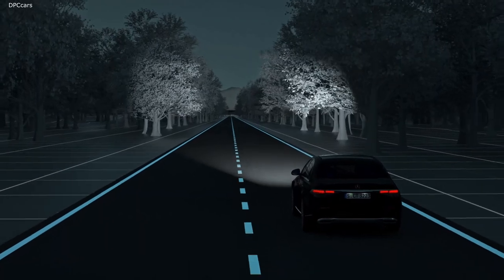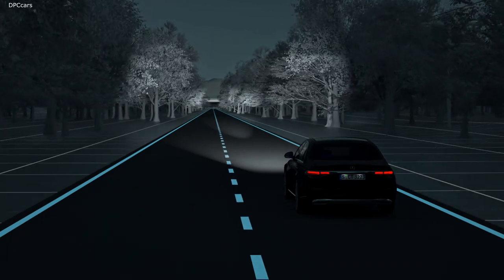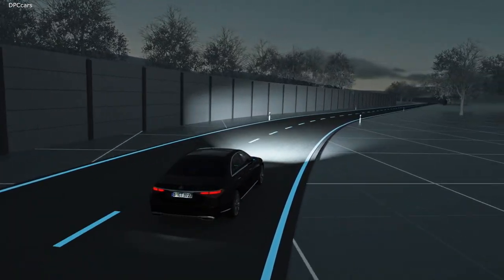For maximum visual range on long, straight stretches without traffic, the ultra-range high beam kicks in automatically. Thanks to our anti-dazzle partial high beam, you retain optimum visibility at all times, despite the presence of other road users.